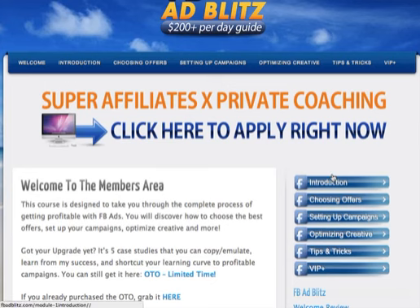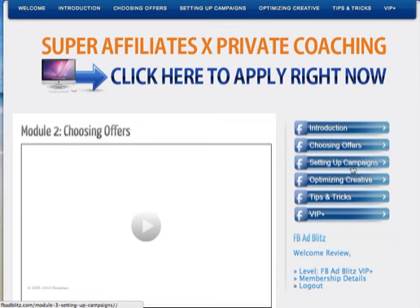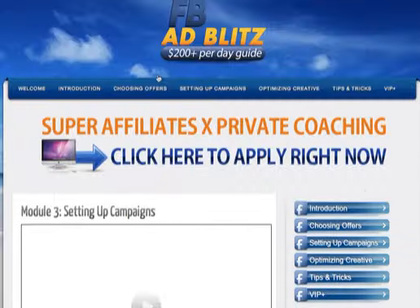You'll also get access to videos — there's an introduction video and a section on choosing offers. It goes through how to choose good offers and how to set up the campaign step by step. So even if you're a complete newbie who has never done any Facebook ads, just follow the steps — it's pretty straightforward.